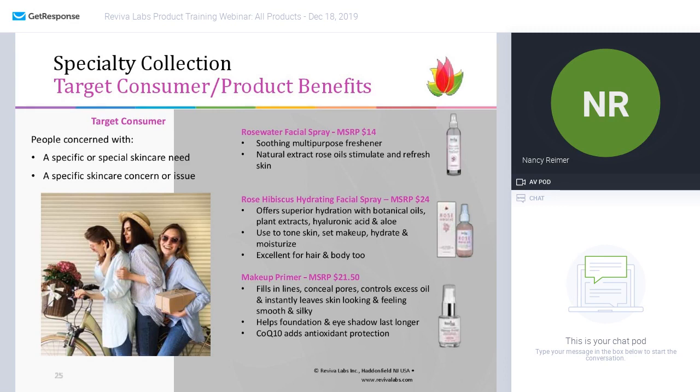Another facial spray we have is the rose hibiscus hydrating facial spray — slightly different. This offers hydration with botanical oils, plant extracts, hyaluronic acid, and some aloe. You can use it to tone the skin, set makeup, apply after your moisturizer to lock in hydration, use it on your hair and body too. And it smells great.